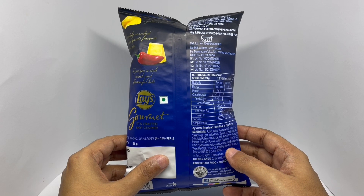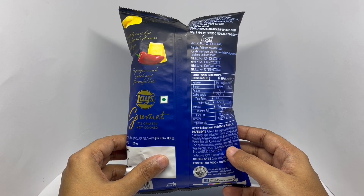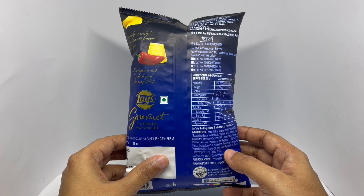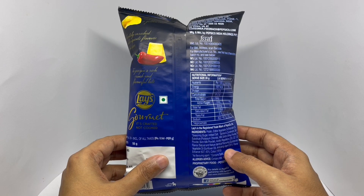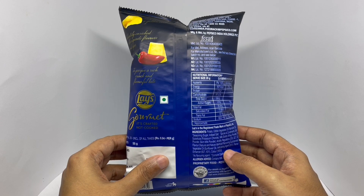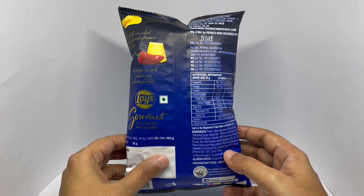Ingredients are potatoes, edible vegetable oil, and the seasoning is made from sugar, iodized salt, spices and condiments, salt substitute, potassium chloride, milk solids, whey powder, and cheese powder.